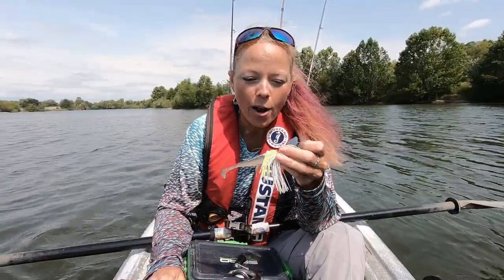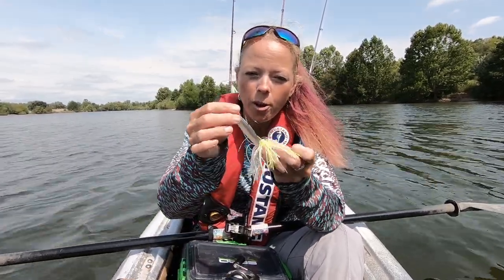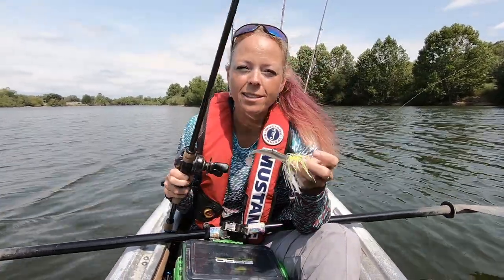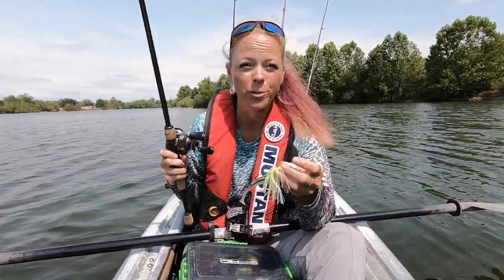I'm switching from the black and blue chatterbait to a white and chartreuse one with a little bit more of an opaque pale trailer — still the Kytec Easy Shiner four inch. Hopefully this will get some shad-imitating action going. They didn't want the black and blue one.